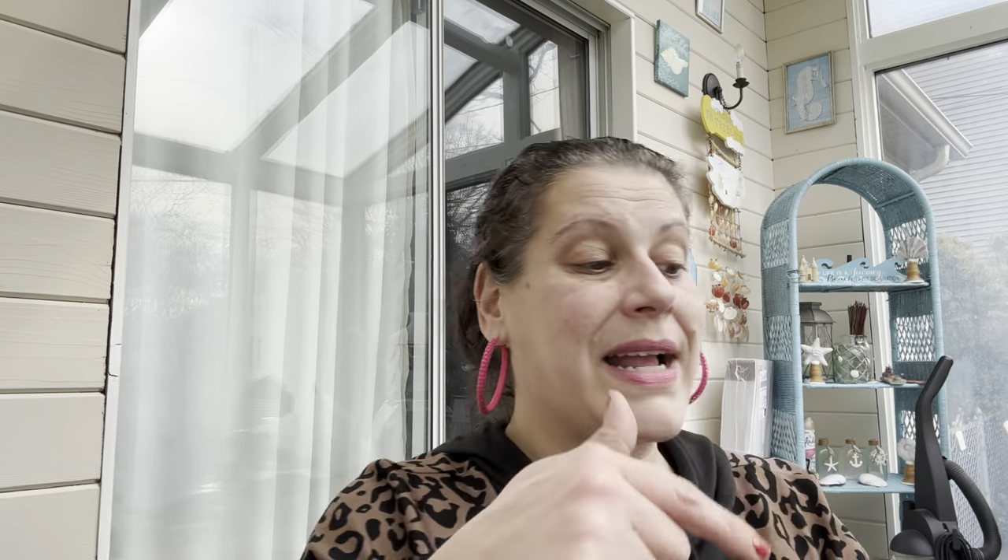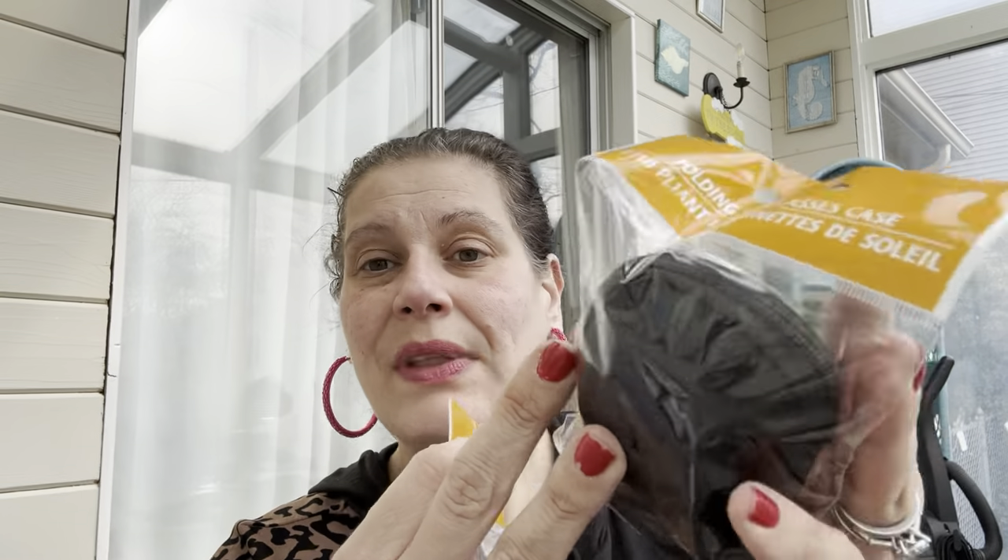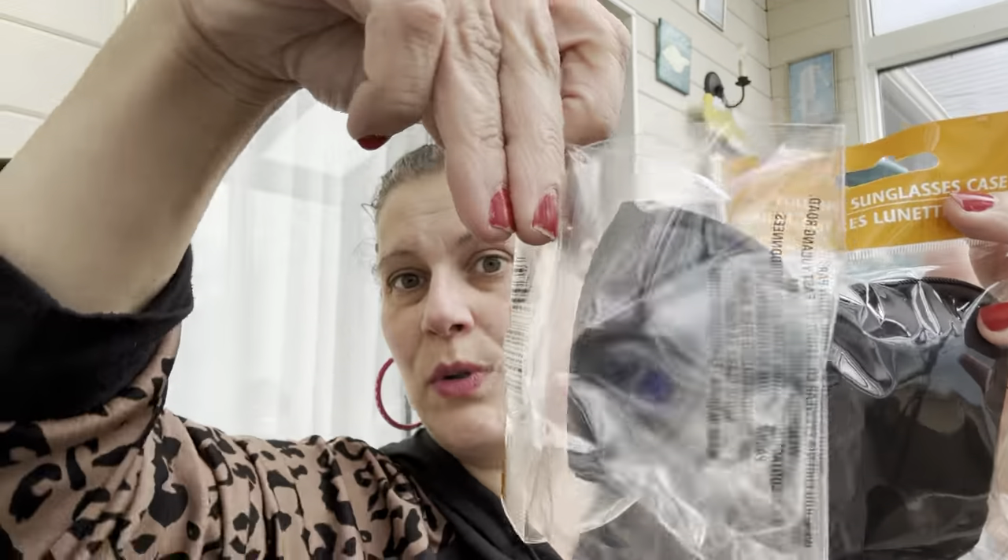I got this lavender cuticle oil pen by BePure for my aunt in Greece — I got the mango one for my mom before and she loved it. I also got folding sunglasses for myself and Brett, and I already gave a pair to my stepfather for their trip. They look kind of like Wayfarers, and because they fold you don't have to worry about them breaking in your bag. Love them.